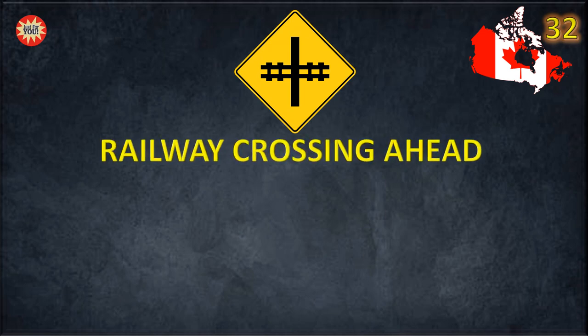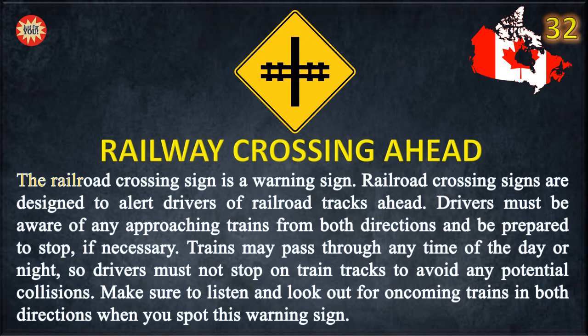Railway crossing ahead. The railroad crossing sign is a warning sign. Railroad crossing signs are designed to alert drivers of railroad tracks ahead. Drivers must be aware of any approaching trains from both directions and be prepared to stop, if necessary.